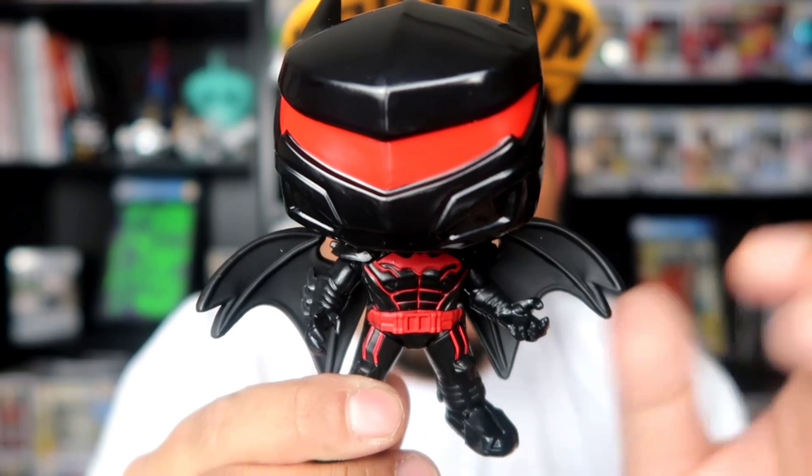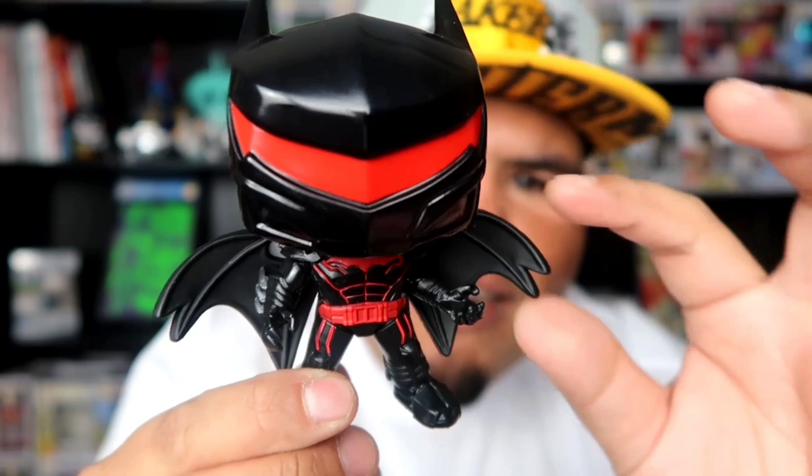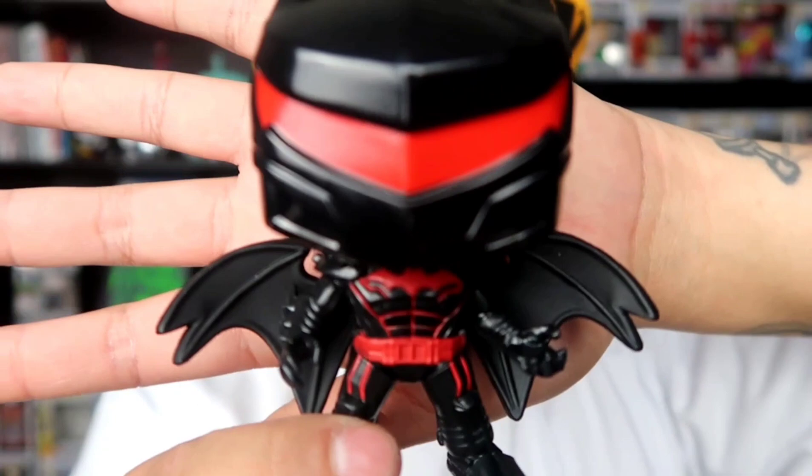Actually, they're pretty wide and the length is pretty decent. It's perfect how it is. The wingspan and the length of the wing look perfect for this pop. I know they can't make them too long or too wide because it's a pop — it's not gonna fit in the box.